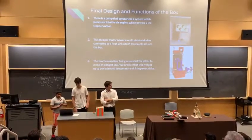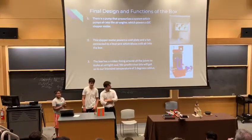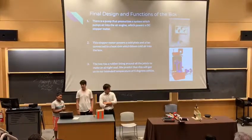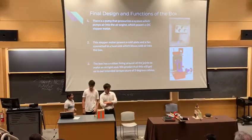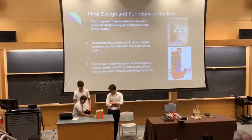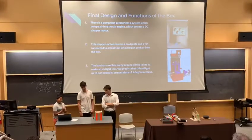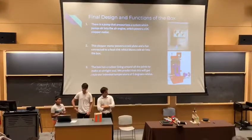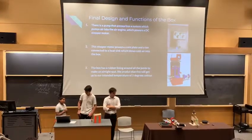The final design is also a Peltier system. There is a pump system outside the box, though we don't currently have the electronics to make it. As shown, there is a small engine that runs on air, which powers a stepper motor on the box. This in turn generates electricity to power the cold plate at the bottom and the ventilation system.